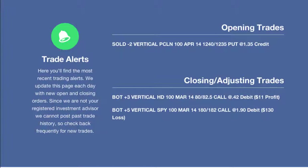Hey everyone, this is Kirk here again at OptionAlpha.com. Welcome back to the video recap that we do here each and every night on the membership side of our website. So today we actually had a fairly quiet day, only three trades that we either opened or closed.